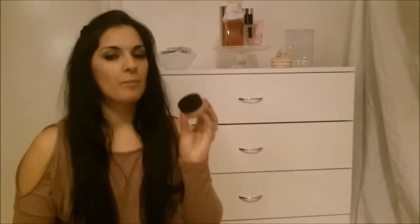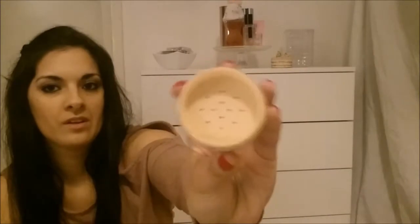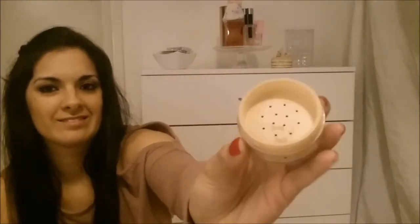Then I have a powder foundation. I use this to put on top of my makeup when I'm finished, just to seal and set it. Again this is Avon — this is the Calming Effects Powder Foundation in Sand Beige. I really like this because you've got all the powder at the top with holes so you can sieve it through, so you don't overuse or waste any of the powder.